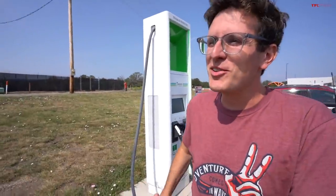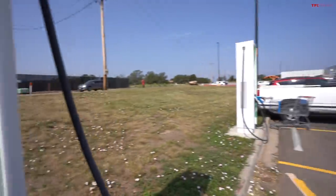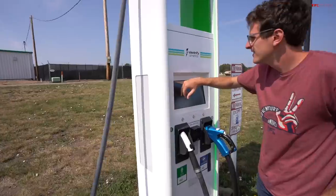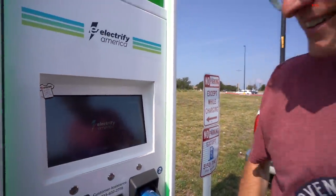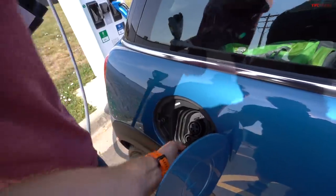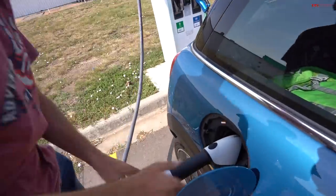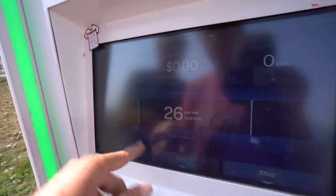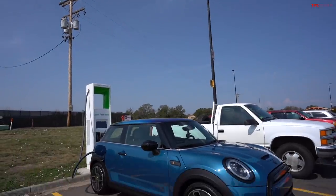These stations one through three, someone left a sticky that says 'slow as hell' — which I think is so funny. Station four says '7-14-21, works great.' So number four here. Please plug in. We plugged in at 25%. We're going to go to about 85% because we've got about 90 miles to the next stretch.